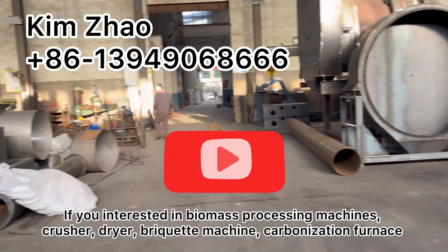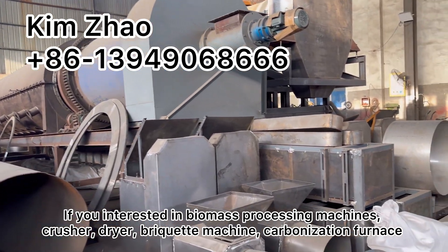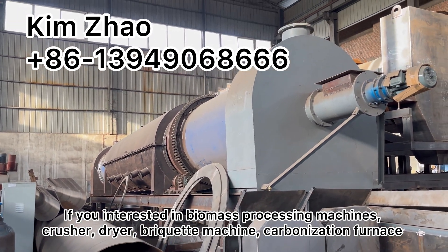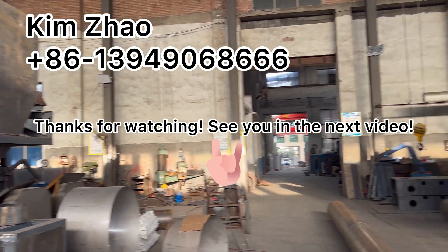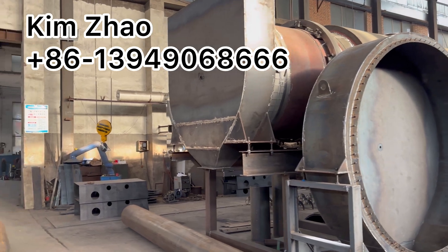If you are interested in biomass processing machines — crushers, dryers, breaker machines, carbonization furnaces, and related equipment — don't hesitate to contact KM. Thanks for watching. See you in the next video. Bye, have a good day!